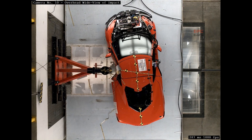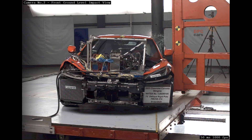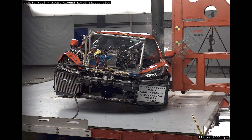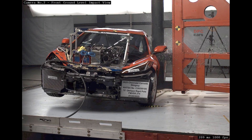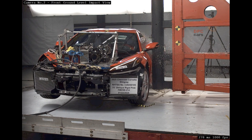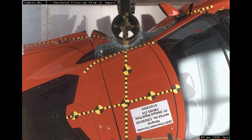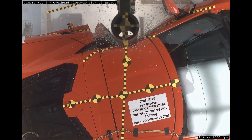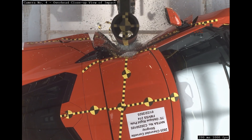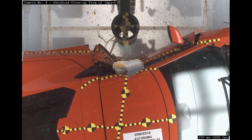What you want to see is limited cabin intrusion, controlled dummy chest deflection, and head injury values that remain within accepted limits — which points to a strong body and well-tuned restraint logic. Modern side pole work is as much about electronics as it is about metal. The Corvette's control unit reads the crash signature from multiple sensors and then fires the correct bags with the correct venting profile. That orchestration turns a violent, localized hit into a survivable event.